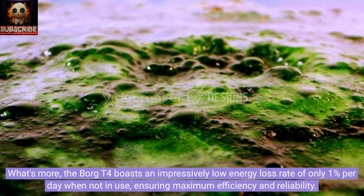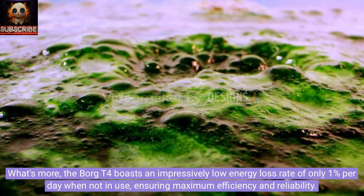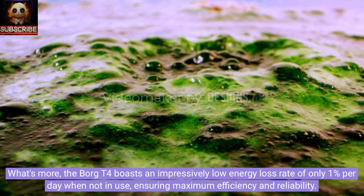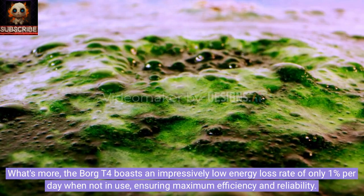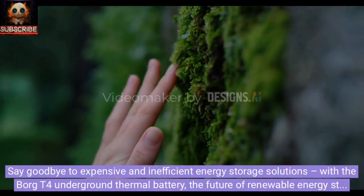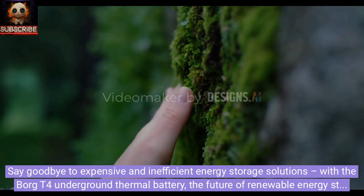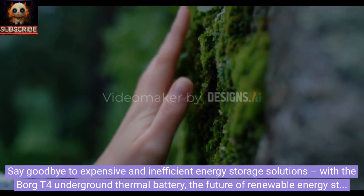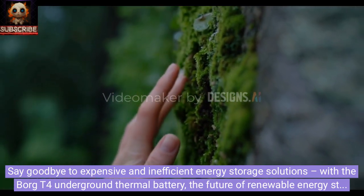What's more, the Borg T4 boasts an impressively low energy loss rate of only one percent per day when not in use, ensuring maximum efficiency and reliability. Say goodbye to expensive and inefficient energy storage solutions — with the Borg T4 underground thermal battery, the future of renewable energy storage is here.